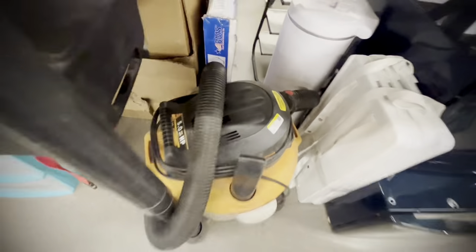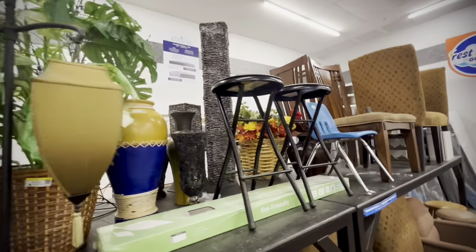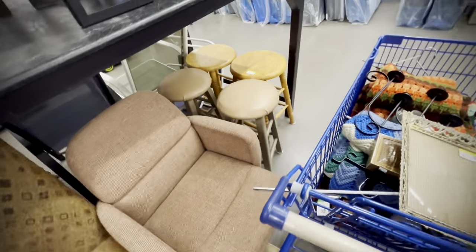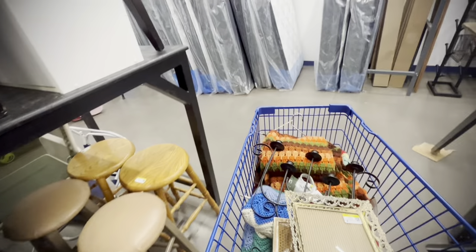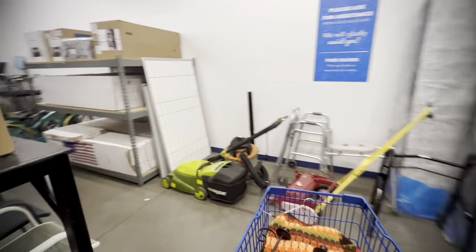I saw a shop vac for $30 and thought someone should pick that up. We have one at our house and use it all the time — it's one of the handiest things you can have. They do take up a lot of space, so if you have a garage and can store it, pick one up. Those things are awesome — they clean everything.